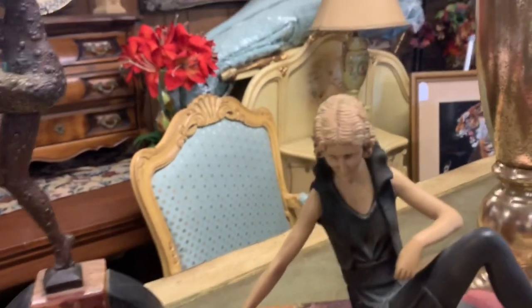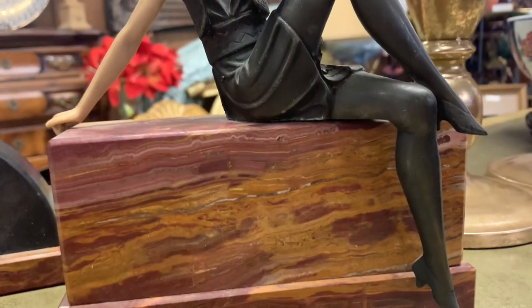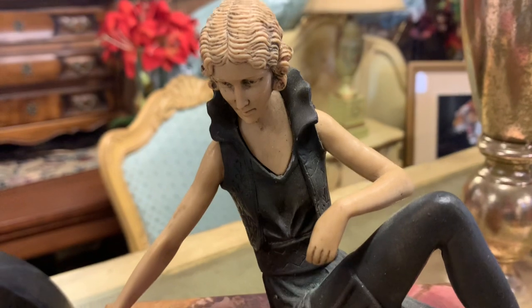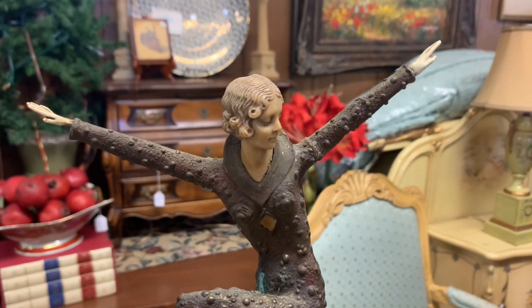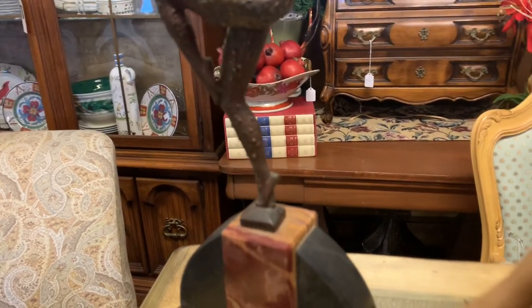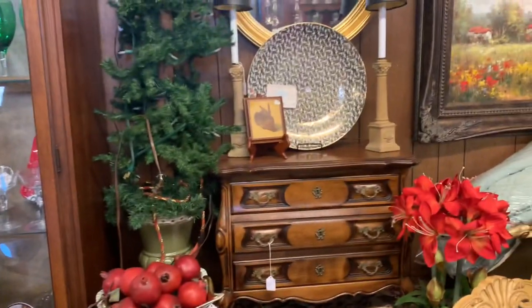Look at how exquisite these are — isn't she gorgeous in all her art deco glory? She is so beautiful. I just love these so much. I also love this little chest back here, it's adorable.